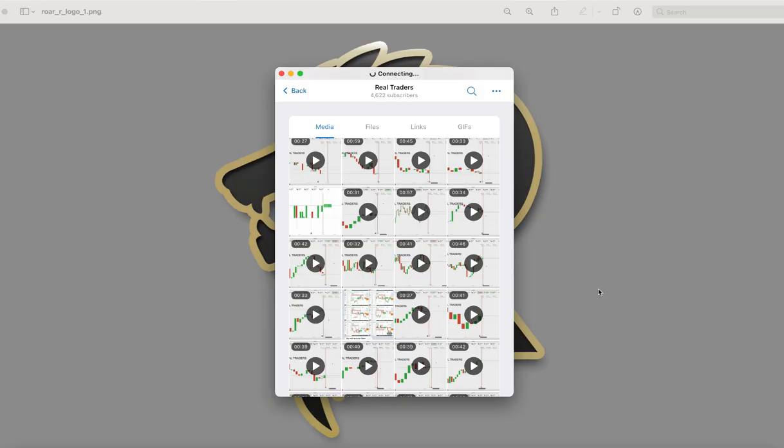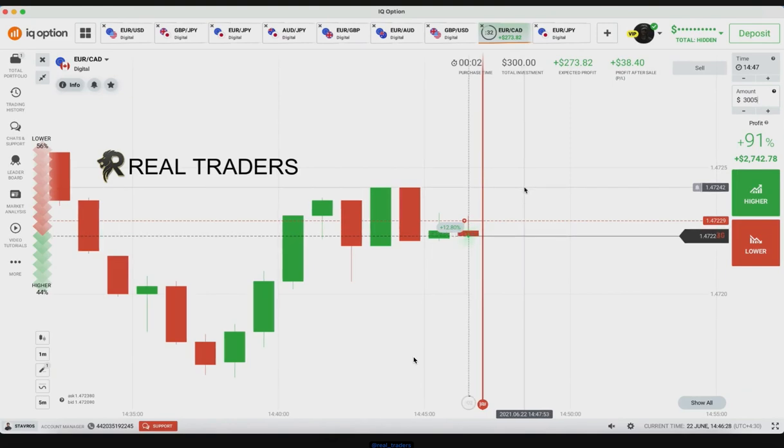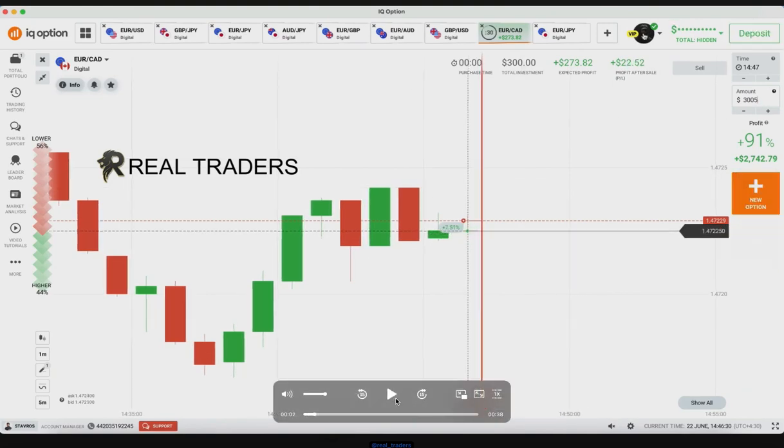Hello real traders, welcome to my channel. Today I want to explain some of the short videos. Here, as you can see, I placed a lower option because the market is in a ranging, consolidation area and the market is in a green-red pattern. We are seeing a green candle here with a strong rejection and the sellers are strong, but the bars are not strong.